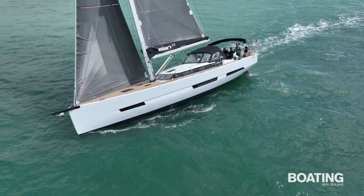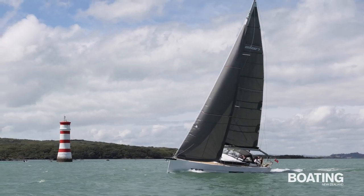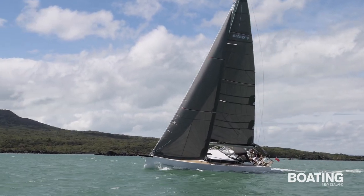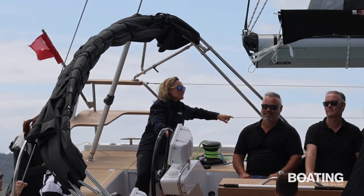The GT crossover yachts are designed to deliver the full power of a racing yacht with all the comforts and easy handling of a cruiser, rather than the compromise of a cruiser-racer. The GT6 is also designed to be easy to operate for a short-handed crew, and for that reason the sailing systems are centralised aft by the twin helms.